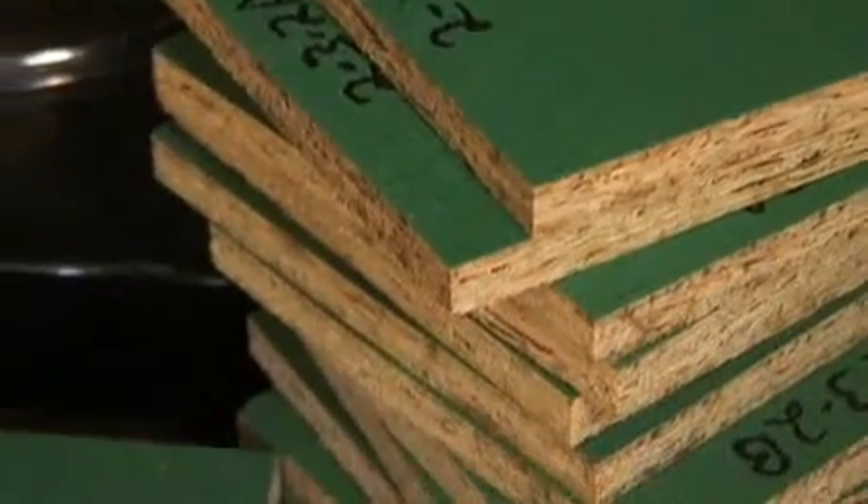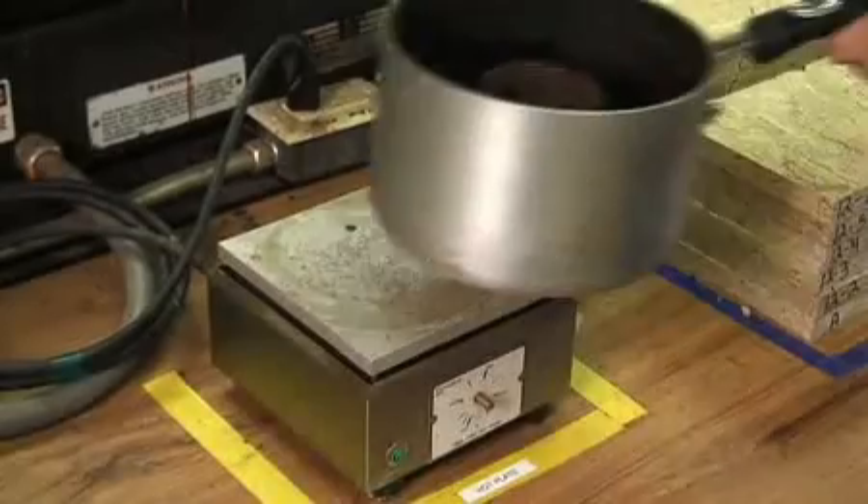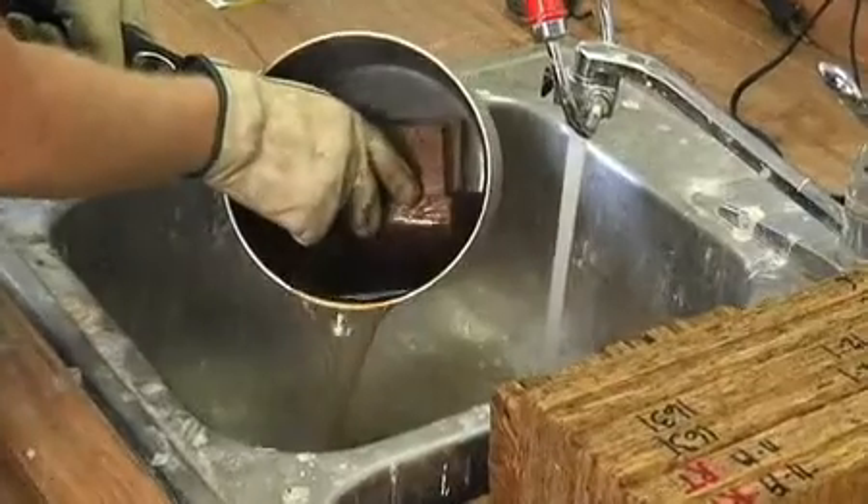To prove the superior bond between the panel and barrier, we conducted some extreme tests. We pull a random sample off the line, boil it, and try to use a knife blade to see if we can peel the overlay off of the product.